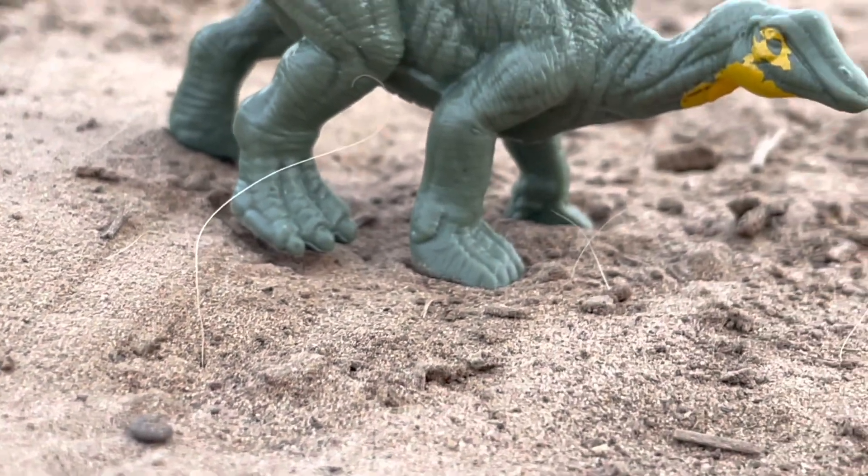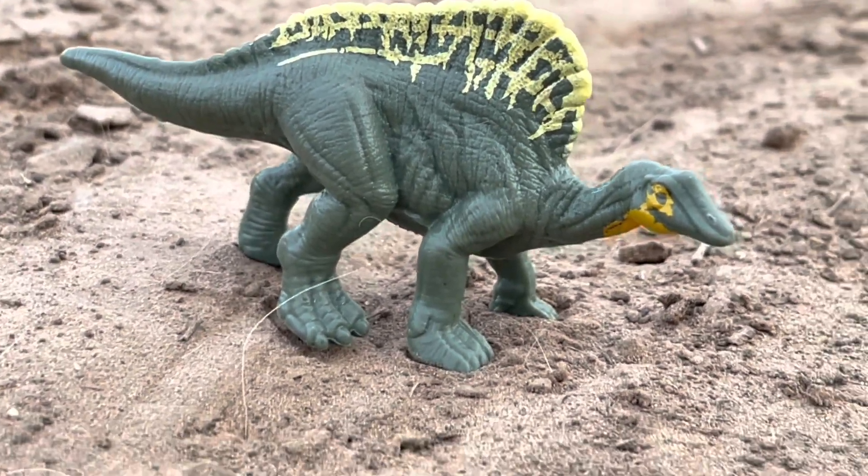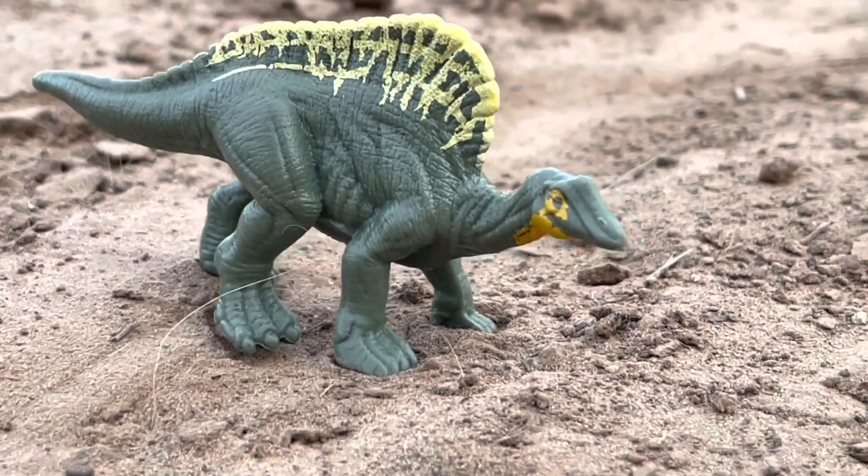Starting off the episode with some good news — a baby Aranosaurus was found in California this week, so now we know that this species is not actually extinct, but is still alive.